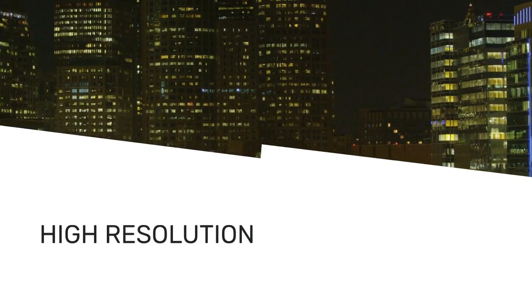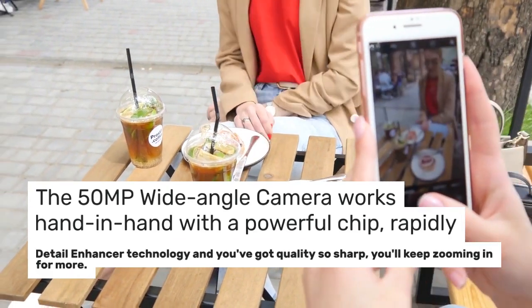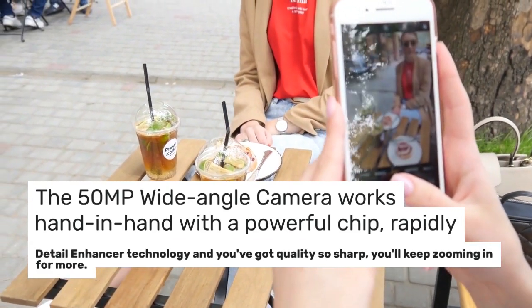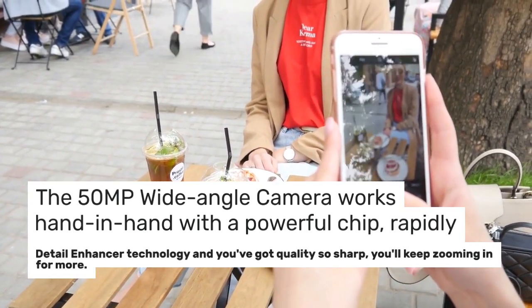High Resolution: the 50MP Wide Angle Camera works hand-in-hand with a powerful chip, rapidly combining frames. With Detail Enhancer Technology, you've got quality so sharp you'll keep zooming in for more.